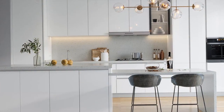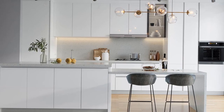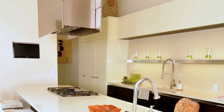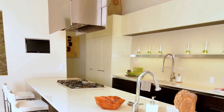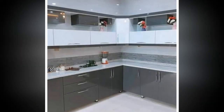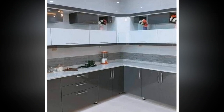Step three: Consider layout options. The layout of your kitchen significantly impacts its functionality. Common kitchen layouts include galley, L-shaped, U-shaped, and open concept designs. Choose a layout that maximizes space efficiency and facilitates smooth traffic flow, taking into account factors such as the size and shape of your kitchen.